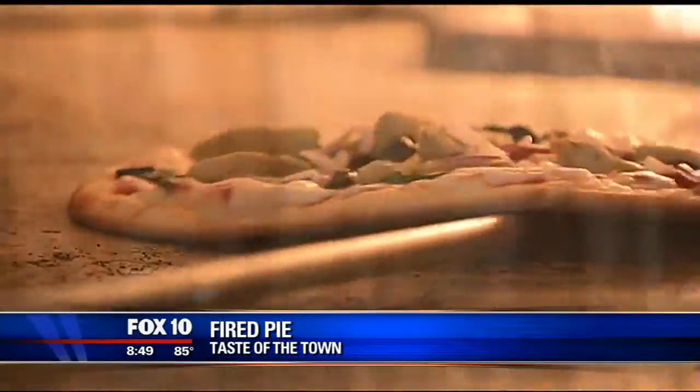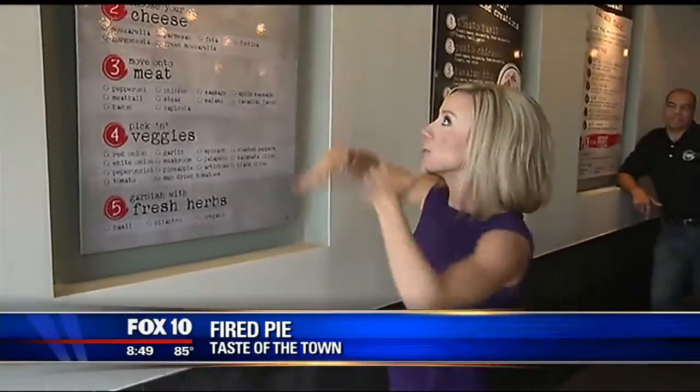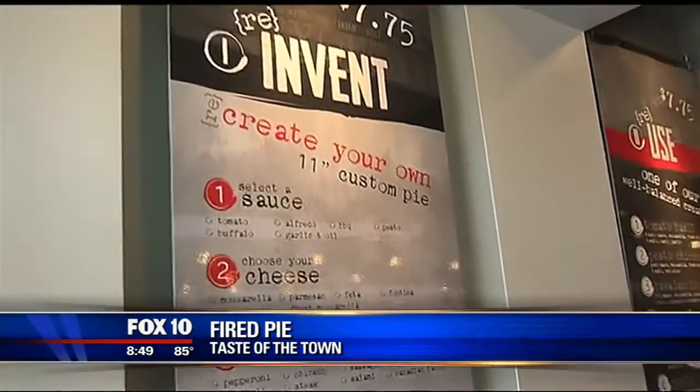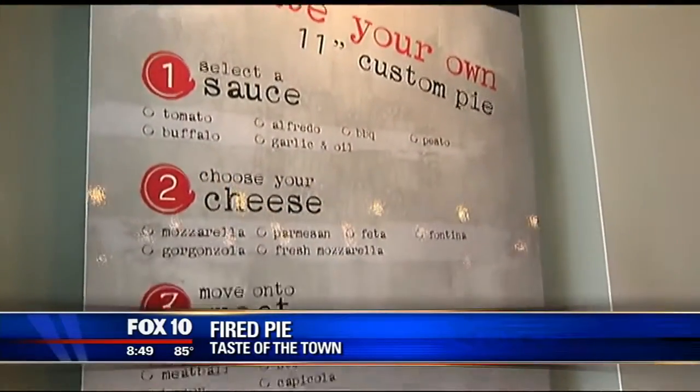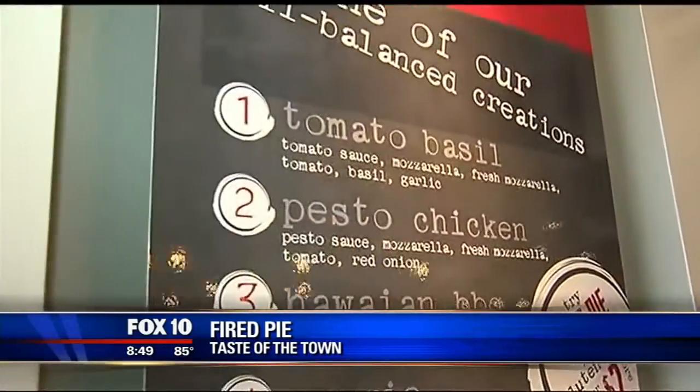Fired Pie is firing up the pizza oven for folks in the North Valley looking for a taste of something spectacular. So here's how it works: you walk in, you're greeted with a big menu on the board, and you decide what kind of sauce you want, what kind of cheese, meat, veggies, herbs, and the list goes on and on. You can even get gluten-free crusts.